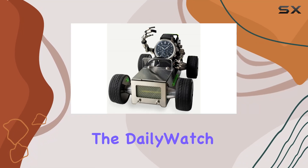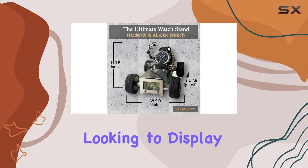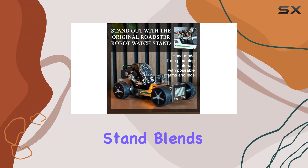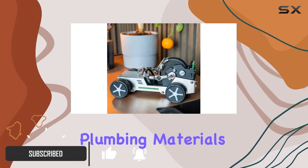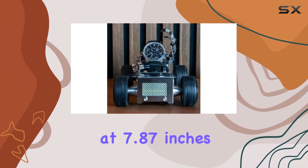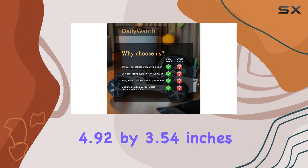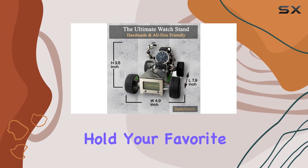Today, we're diving into the DailyWatch Robot Watch Stand, a futuristic solution for watch enthusiasts looking to display their timepieces in style. This handcrafted stand blends industrial charm with practicality, crafted from plumbing materials to create a unique robot-like design. Standing at 7.87 inches tall with a base measuring 4.92 by 3.54 inches, it's compact yet sturdy enough to securely hold your favorite watches.